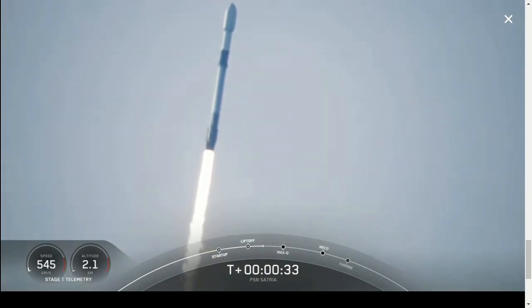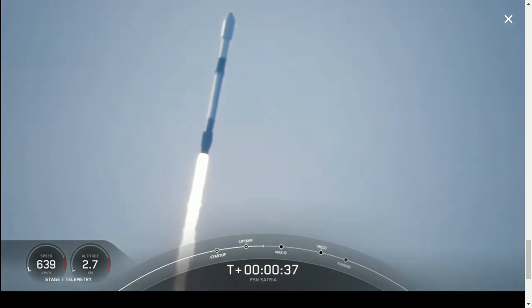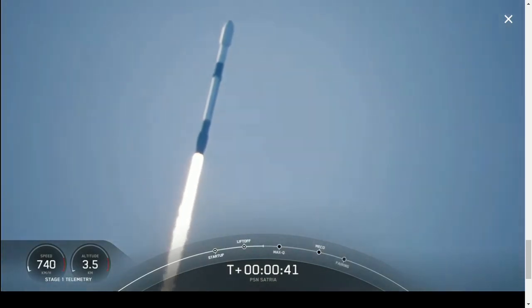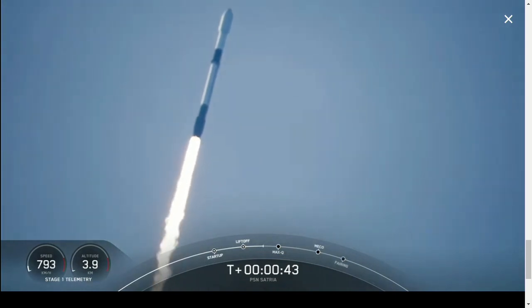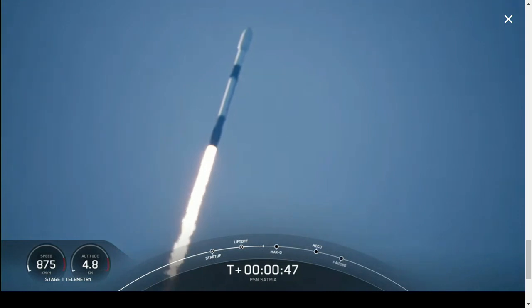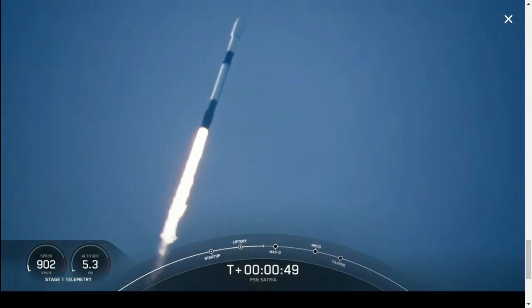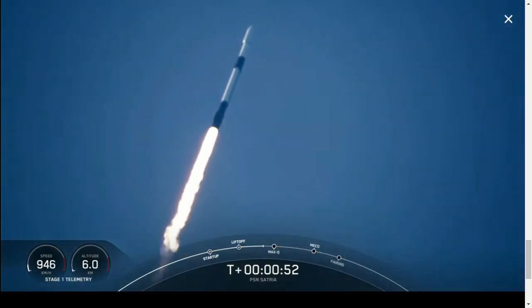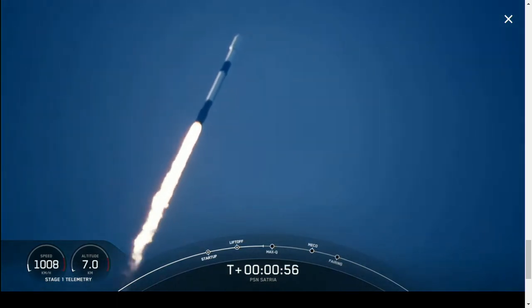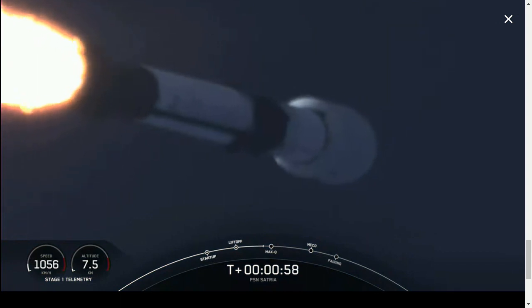That incredible view means that Falcon 9 has successfully lifted off from pad 40, and right now we are throttling down to prepare for max Q in about 30 seconds. As you may have heard us explain before, this is the period of highest aerodynamic pressure on the vehicle. That's because at this point we are seeing the greatest difference in dynamic pressure, which is increasing with the rocket's speed, and ambient static pressure, which is decreasing as we move up through the Earth's atmosphere.